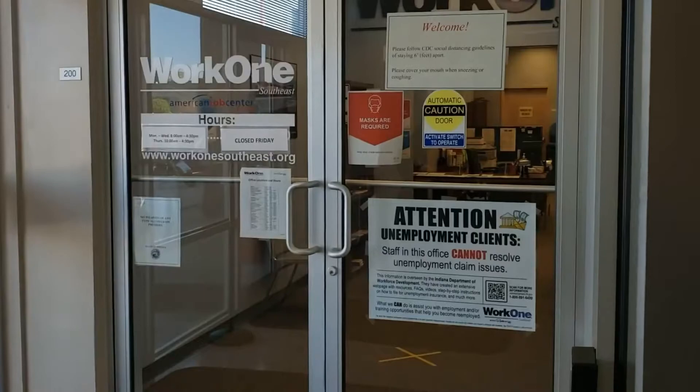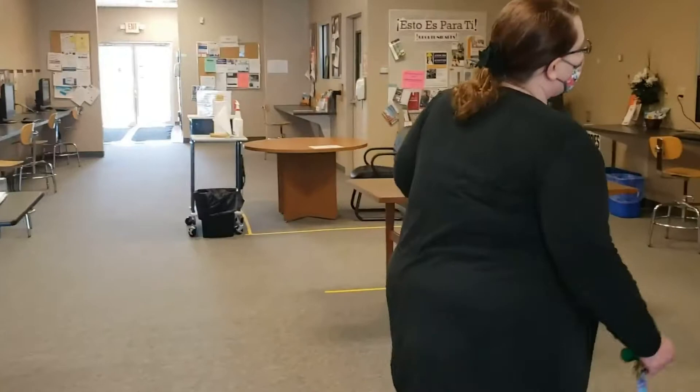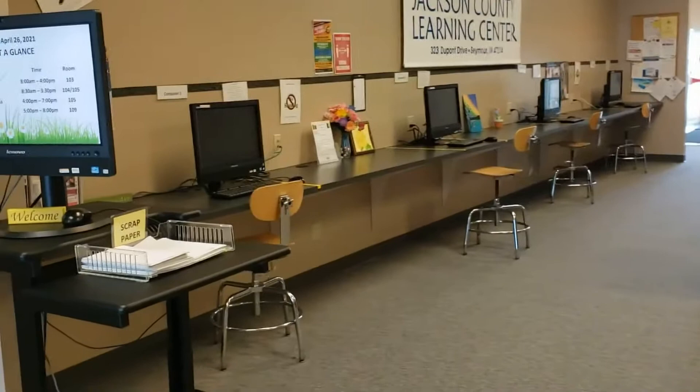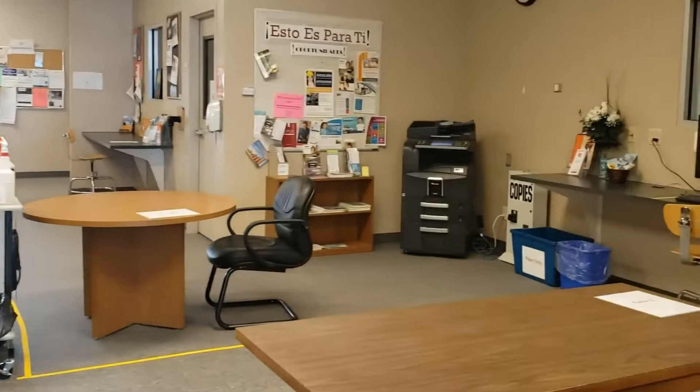So we'll take a quick tour of the facility itself. This main area is what we call the lounge or computer cafe. We have some computers out here where students and people can come in, check their email, do homework, maybe print off some resumes or things like that, depending on what they're trying to get accomplished that day.